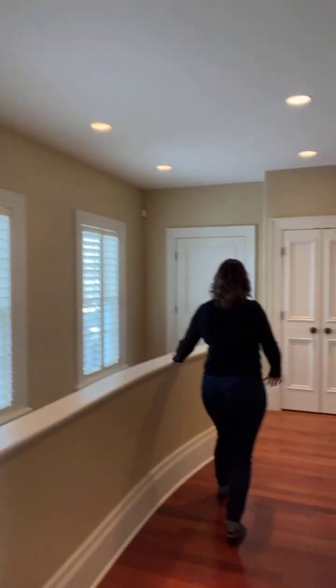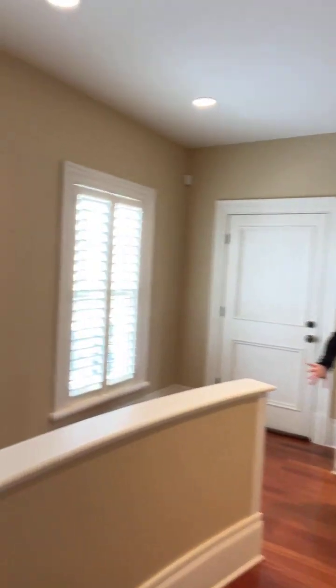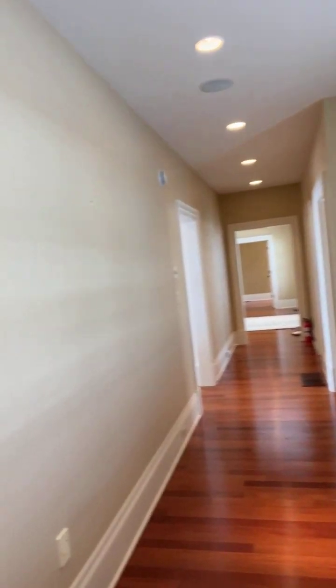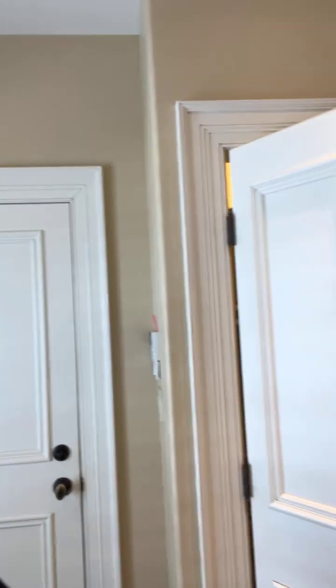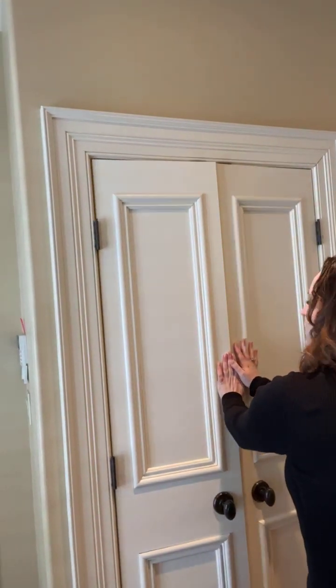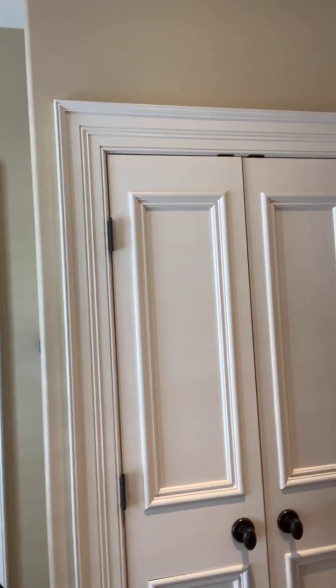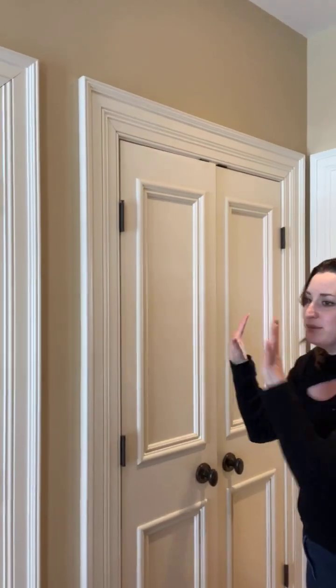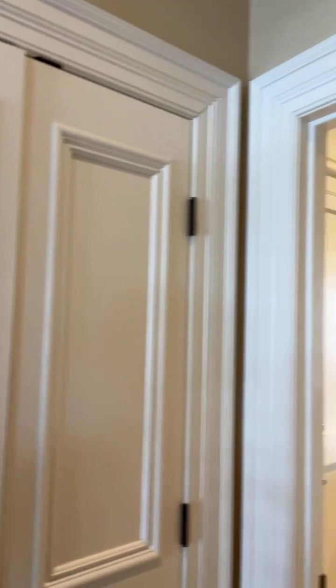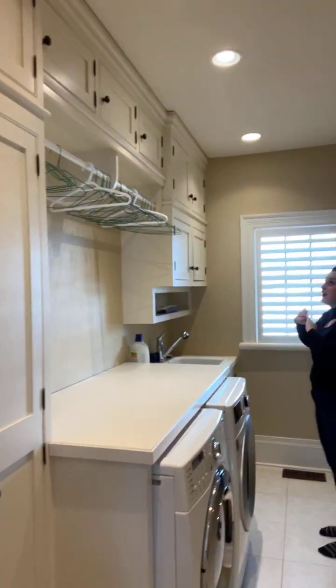I love how the hallway is curved rather than being a straight line — just that little extra detail. You have two huge coat closets right here as you come in from the garage. The lights turn on automatically in the closets — they're motion sensor activated, so when you open the door the lights turn on. It's the little details that really make this house stand out.